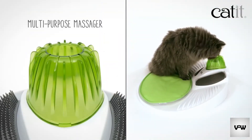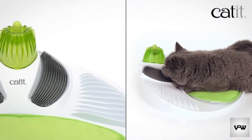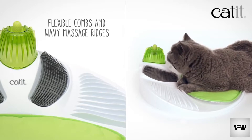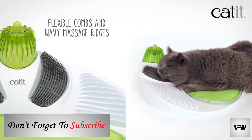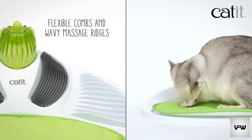The multi-purpose massager is the ideal shape for cats to rub their head, neck, and face against. The flexible combs and wavy massage ridges on either side will help satisfy any itch that needs scratching, massaging, and grooming, even in those hard-to-reach areas.